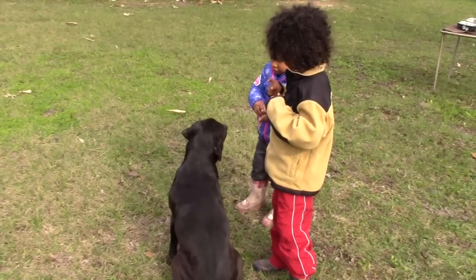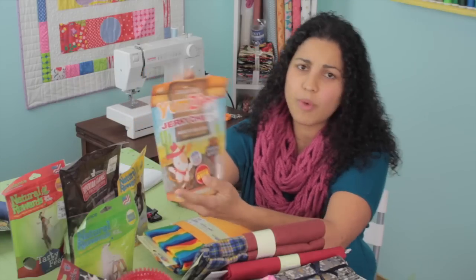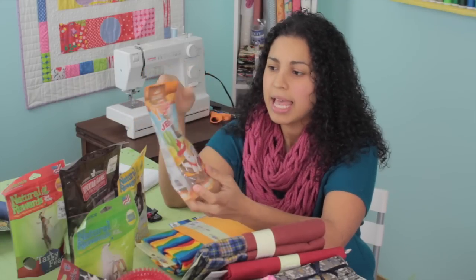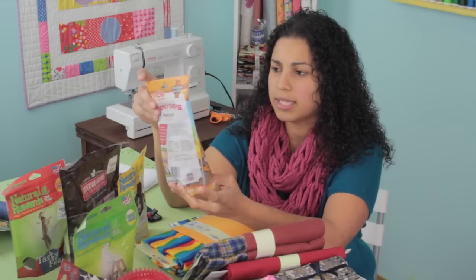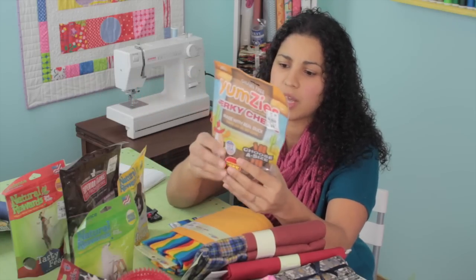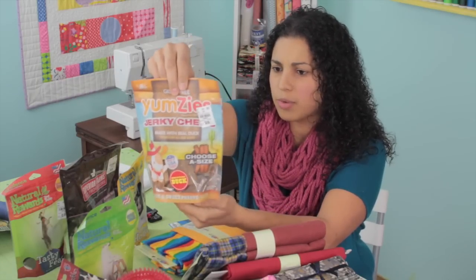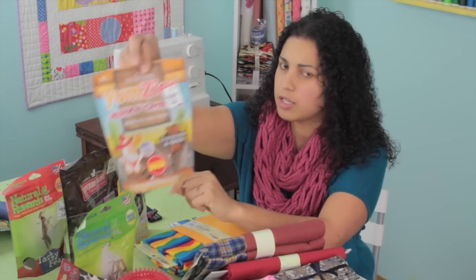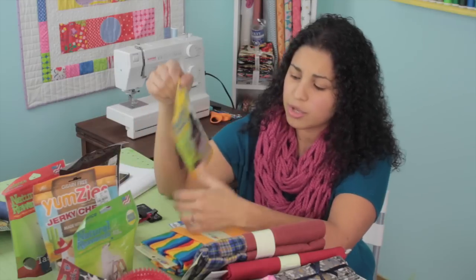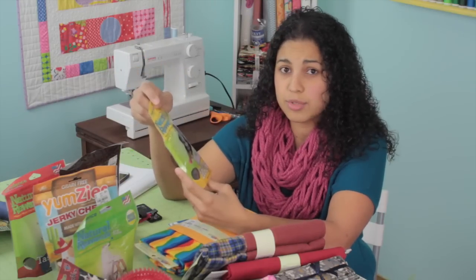This one here is a bigger sized bag — duck and sweet potato jerky chews made with real duck, treats for dogs of all sizes. Regular price is $11.99 and I got it at Tuesday morning for $4.99. It's grain free as well — no wheat, corn, or soy. So if you're looking for those type of snacks for your dogs, definitely check out Tuesday morning. It's really a random place to find these things, and that's why I have a lot of fun making these haul videos.